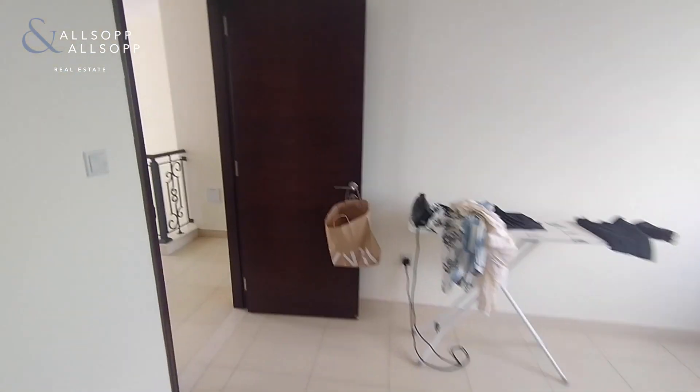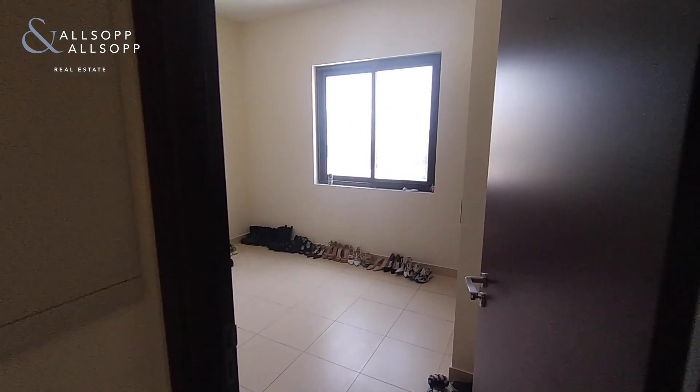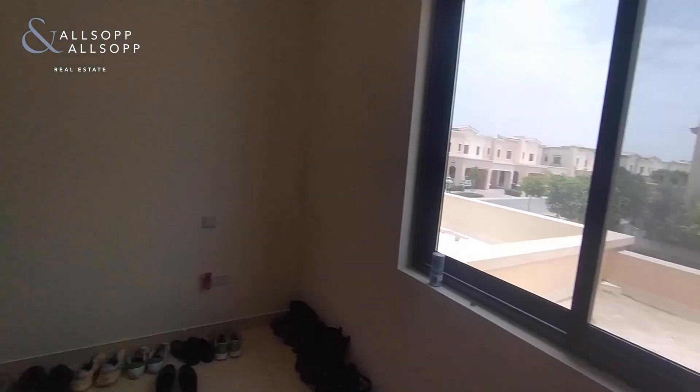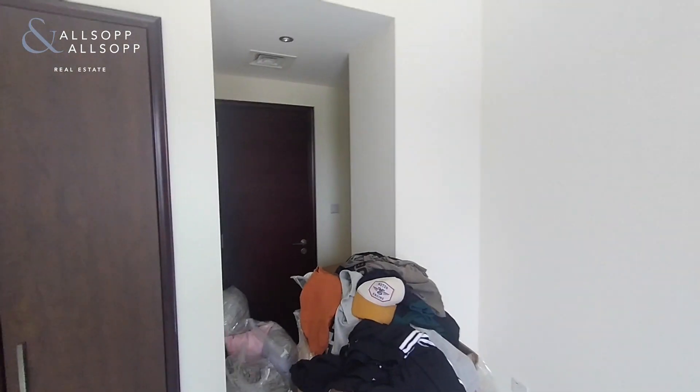Moving through to bedroom 3 — again lots of room for a king size bed, storage space, more storage space, and that is the entrance to the bathroom which I've just showed you.